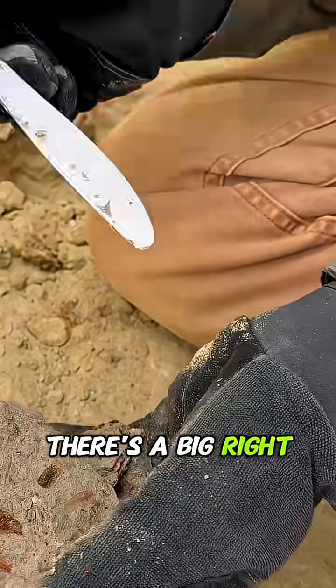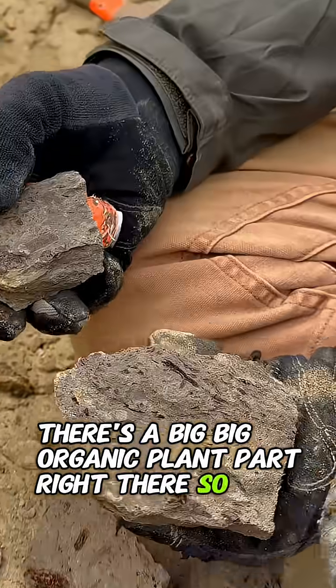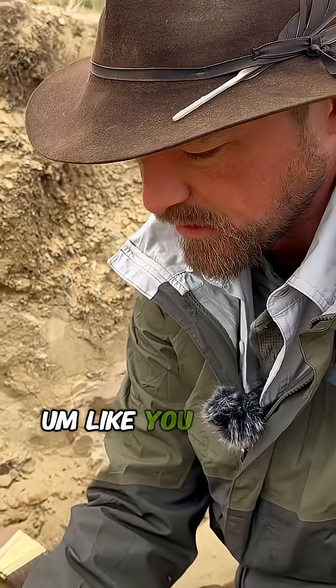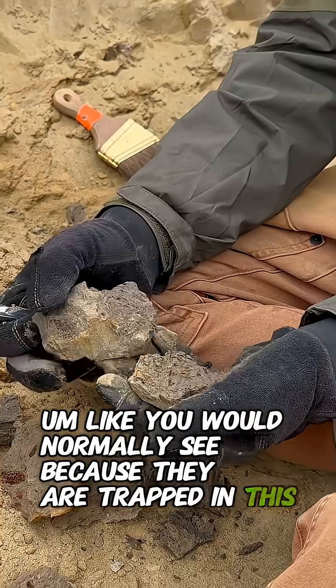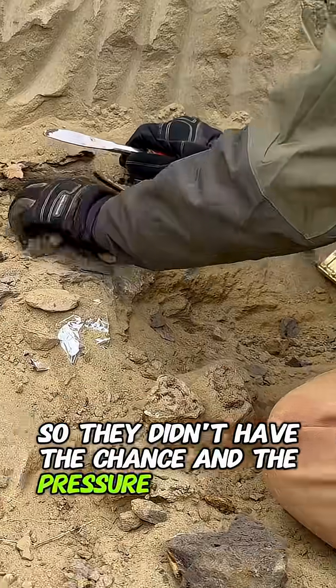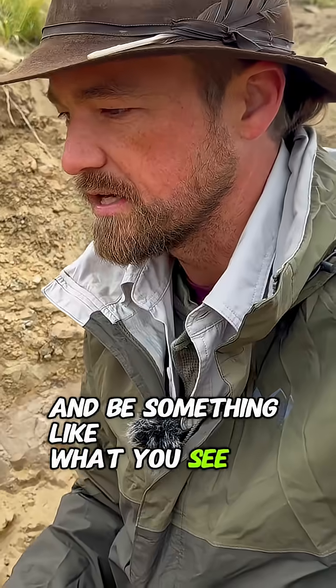There's a big plant part right there. They don't fossilize like you would normally see because they are trapped in this clay, so they didn't have the chance and the pressure to really compact and become something like what you see in the Green River Formation or other formations.